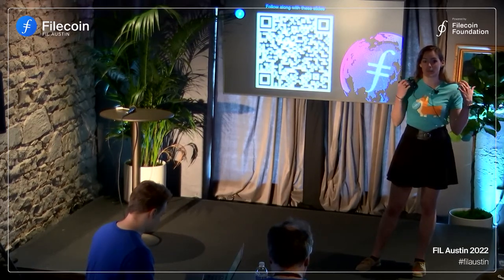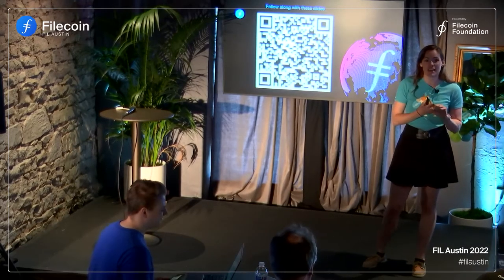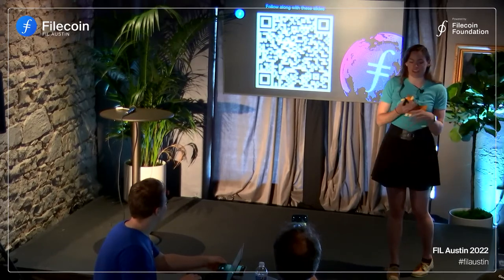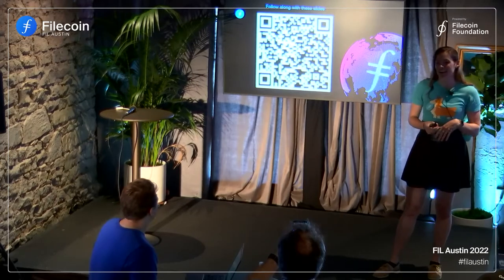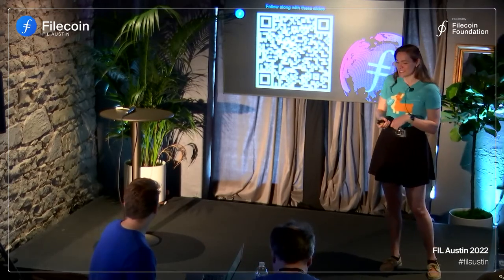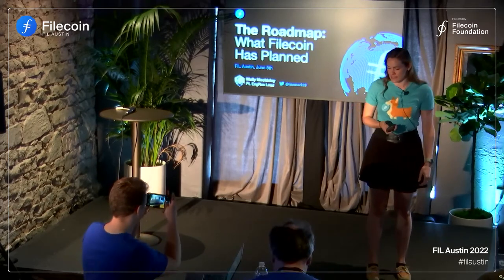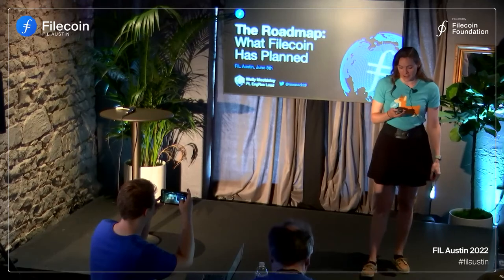I'm going to show you how different teams are publishing on Notion, on GitHub, and other places. If you want to open my slides and blaze through to the end, you'll find your index into everything that's happening in this ecosystem. So hopefully that gives everyone some fun things to follow along with. Warning — it's long. I have 15 minutes to get through all this, so we're going to go quickly.